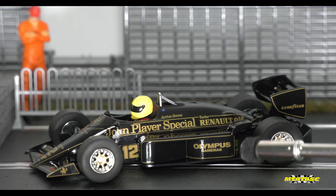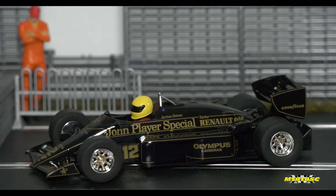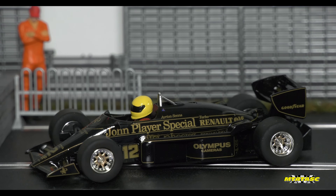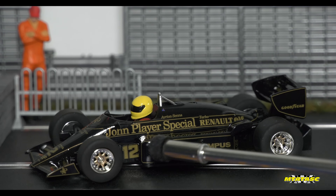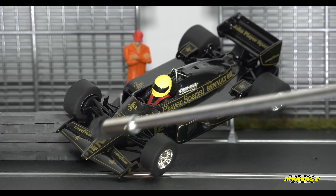Of course you've got Olympus right there — a huge brand especially back in the day when it comes to cameras. These days it's all about Nikon and Canon. But anyway, you've got Goodyear on the rear wing, number 12 of course right there, and I'm absolutely loving how they have continued the livery here.